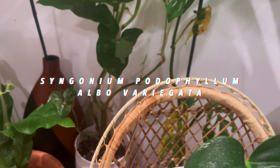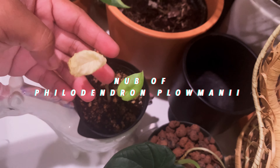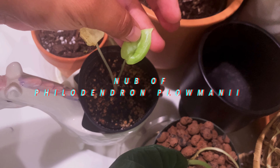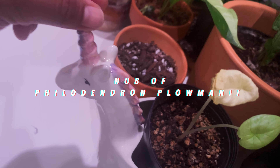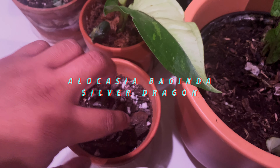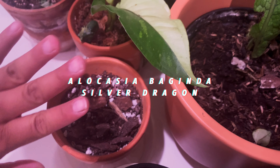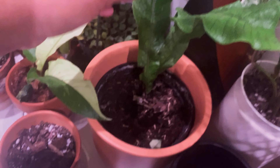This is my Alocasia Silver Dragon and I'm so frustrated because it's just so little. I'm rubbing my little unicorn horn for good luck — please get better. Now there's a Philomani nub in here — I think I buried it too deep, I'll change that later, but it's in there, I promise.